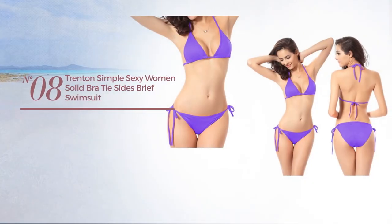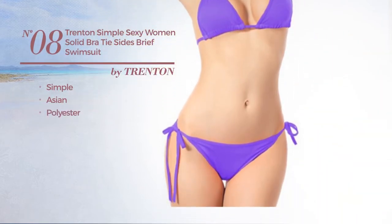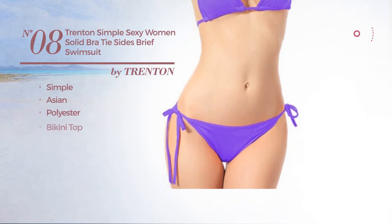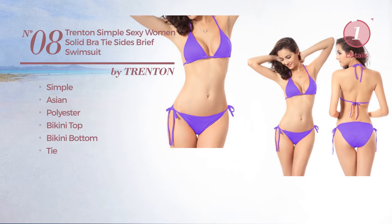Number eight: featuring a simple Asian touch crafted from polyester. This swimsuit includes bikini top, bikini bottom, and tie, available in eleven colors.